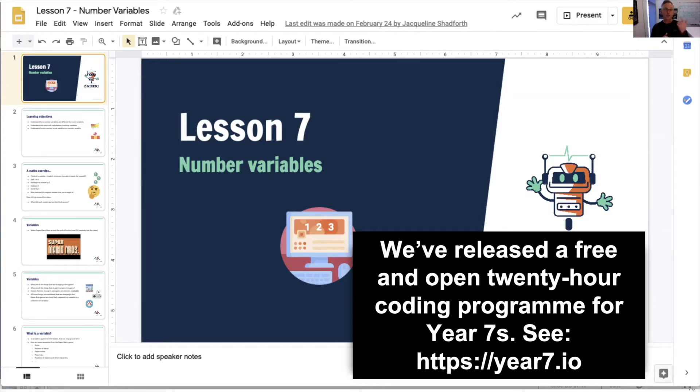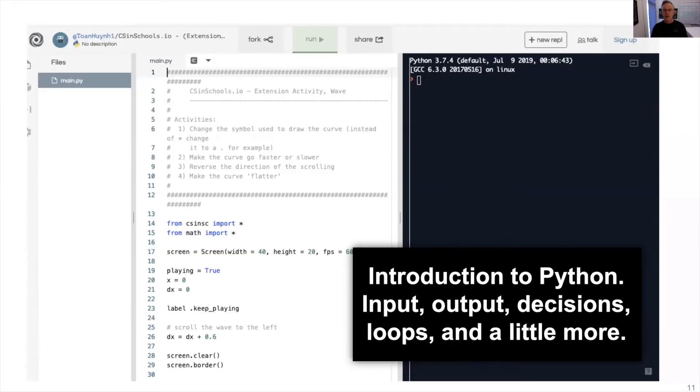The program can be delivered across semesters, terms, and sometimes in more or less than two hours per week. Our year 7 program is an introduction to the fundamentals of coding, and it's taught using the Python programming language. We introduce input, output, decisions, loops, and a little bit more.